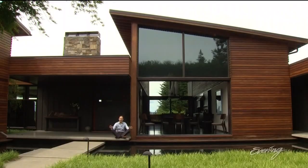Hi there. This place makes you go ah. It's more than just a house — it's a work of art.